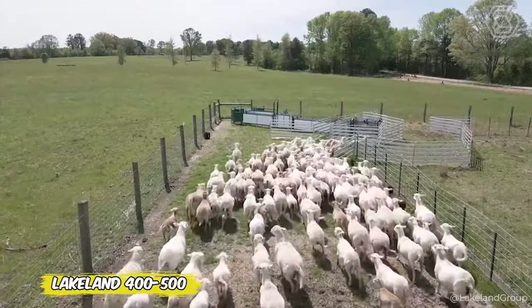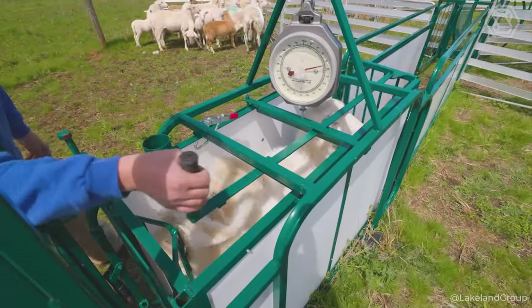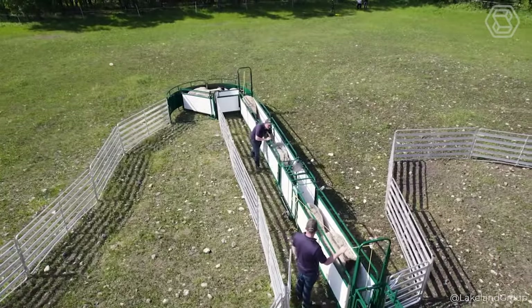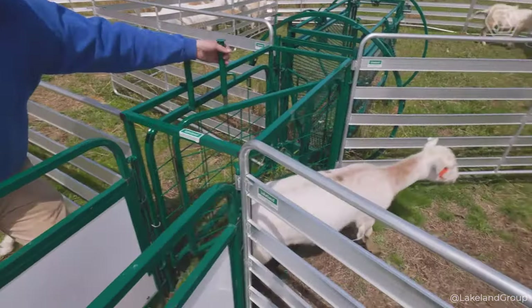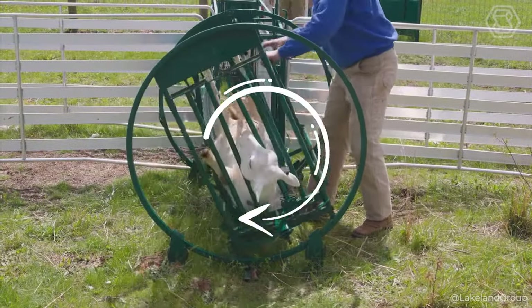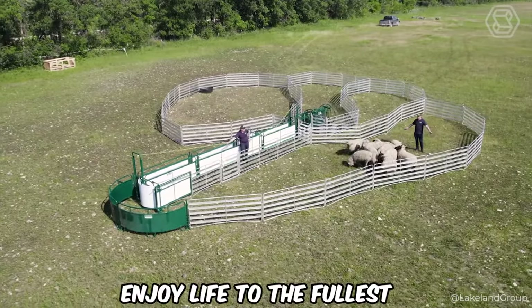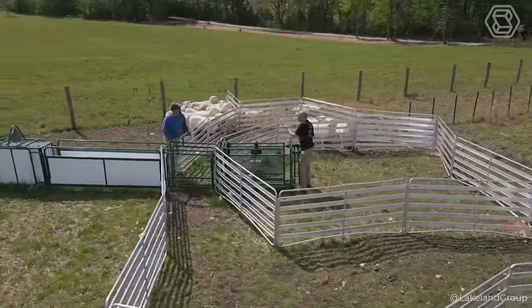Lakeland introduces the SG400 and SG500, revolutionary fencing systems that will make your sheep and goats rethink their values. Forget endless attempts to keep your flock confined — these systems do it all for you, giving each animal personal space and freedom. It's like an elite club for select sheep and goats with contactless entry. The SG400 and SG500 provide not only security, but also autonomy for your flock, allowing them to enjoy life to the fullest. So if your sheep start to behave a little happier, know that Lakeland is to blame.